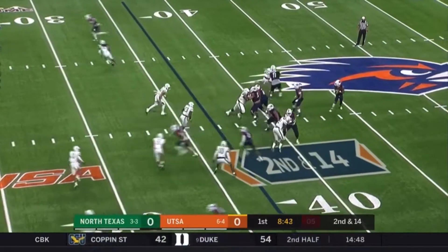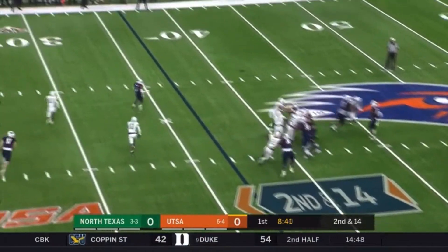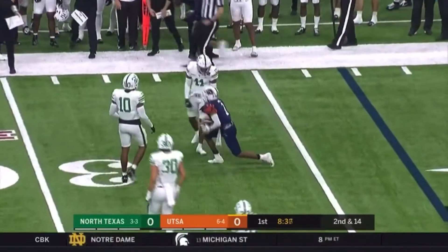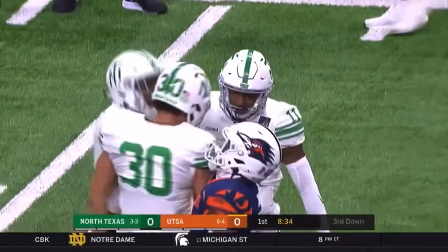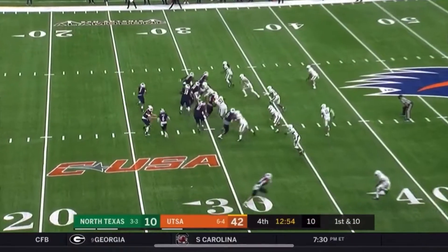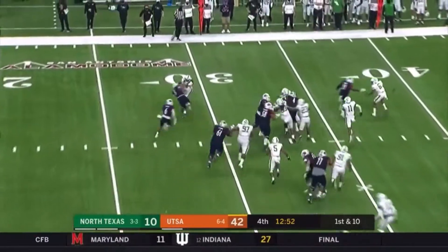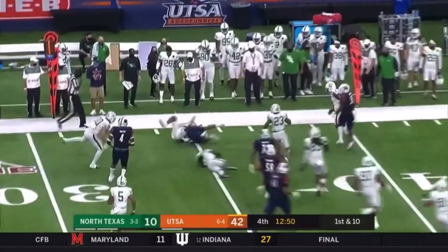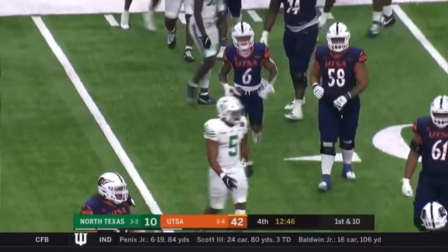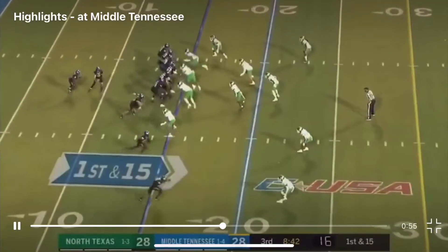It's second and long. Clean pocket for Harris, open man over the middle — it's Sheldon Jones, and he gets back near the original line of scrimmage to set up third down and about 10. Here's Brennan Dingle on the end around for UTSA, and he gets smoked at the end of that run by Cam Johnson.